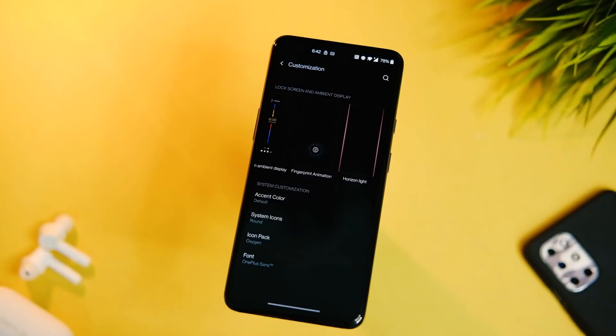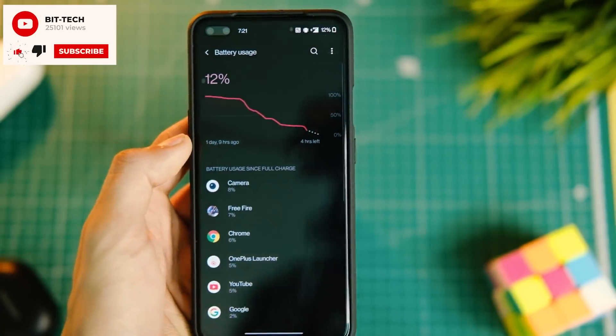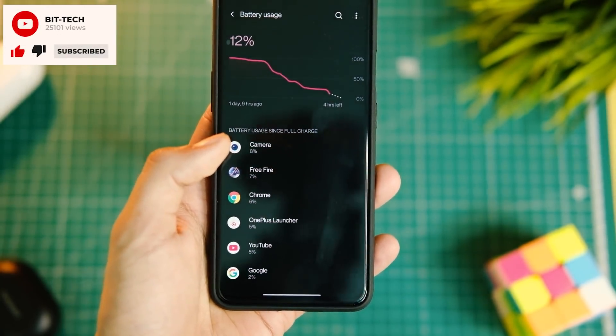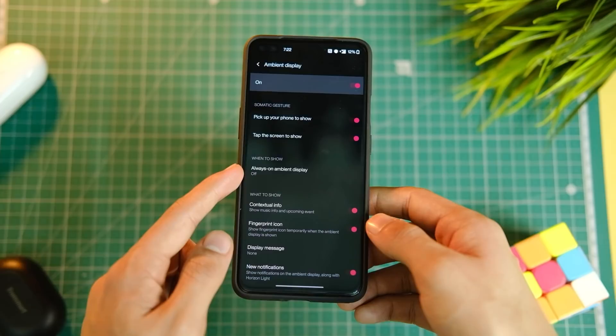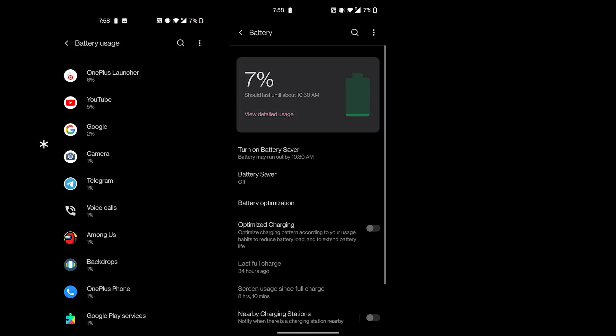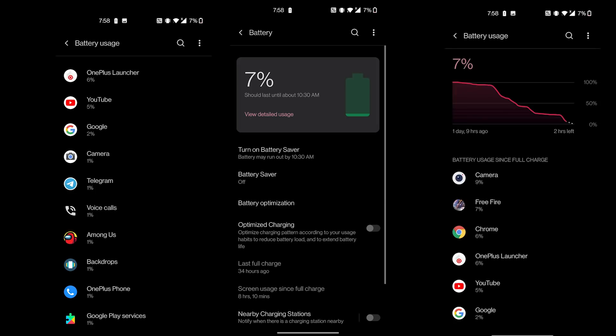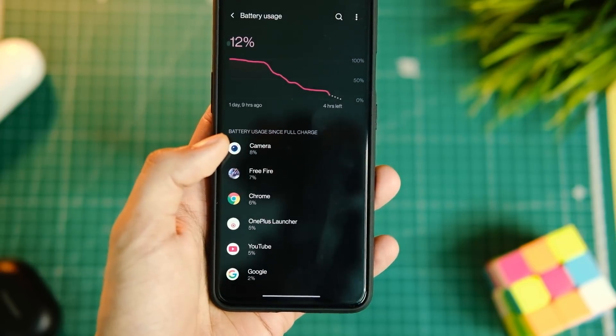Battery drain has been quite good so far — even better than OxygenOS 10 on both light and heavy usage. On Day 1, used only for calls, normal streaming, and nothing major, I managed more than 7 hours with ambient display set to always-on the entire time. I also noticed that always-on display eats up around 10% battery overnight, which is quite a bit.